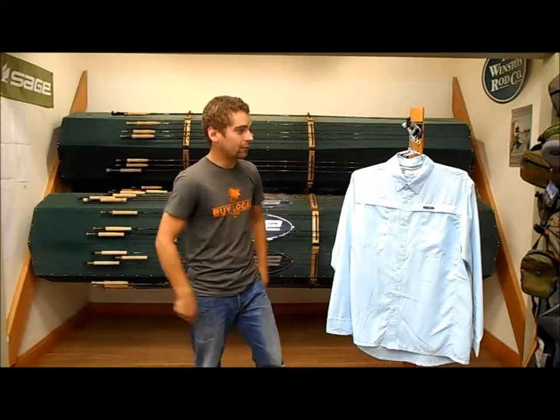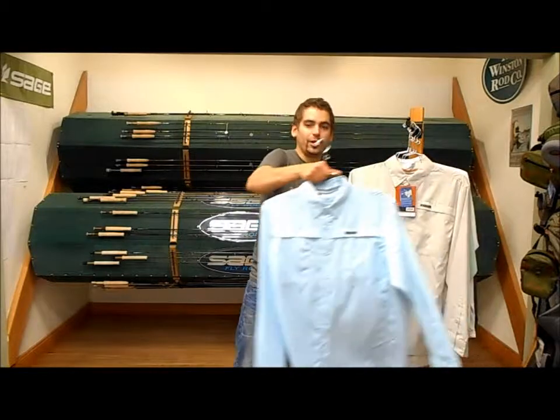Hey guys, Jason at the Kingfisher Fly Shop in Missoula, Montana. Today I just got in the Ebb Tide long sleeve shirt from Simms, which is new to their Spring 2015 product line. As far as fishing shirts go, this guy's pretty neat.